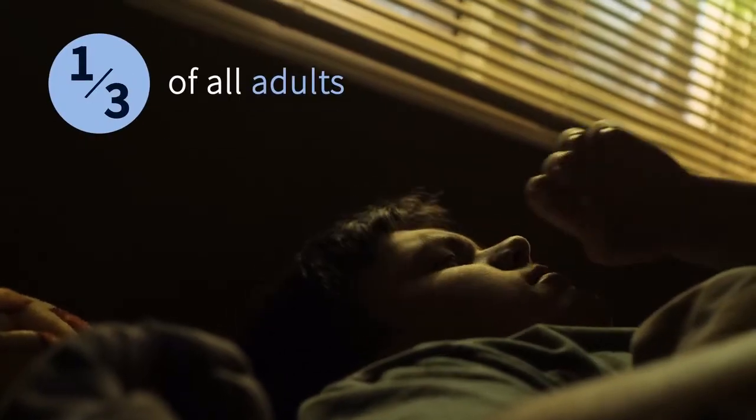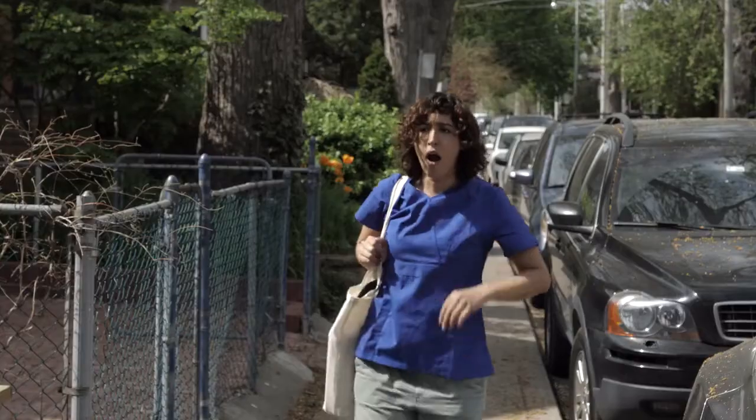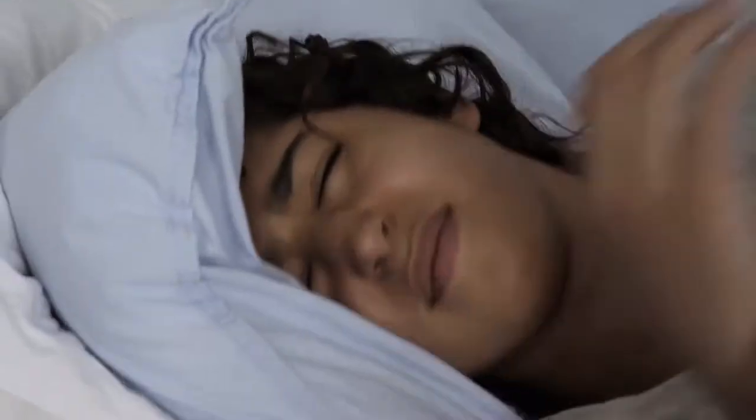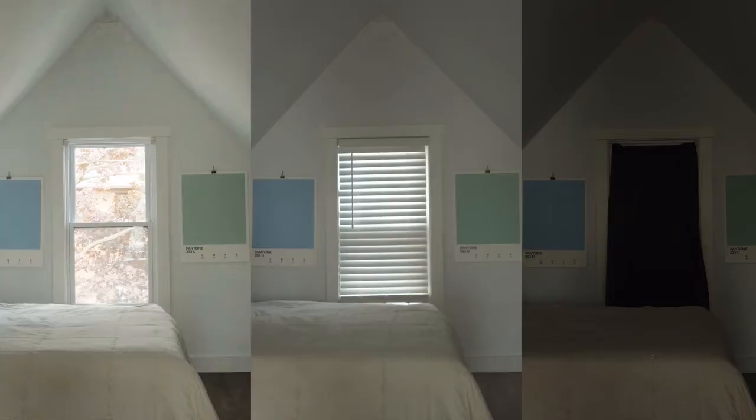Nearly a third of all adults will suffer from insomnia at least once in their lives. We have never been more stressed or overwhelmed as a society, and it's never been more difficult to turn off our minds and get a restorative sleep. Most people don't know that the National Sleep Foundation considers light to be the most important factor for good quality sleep.